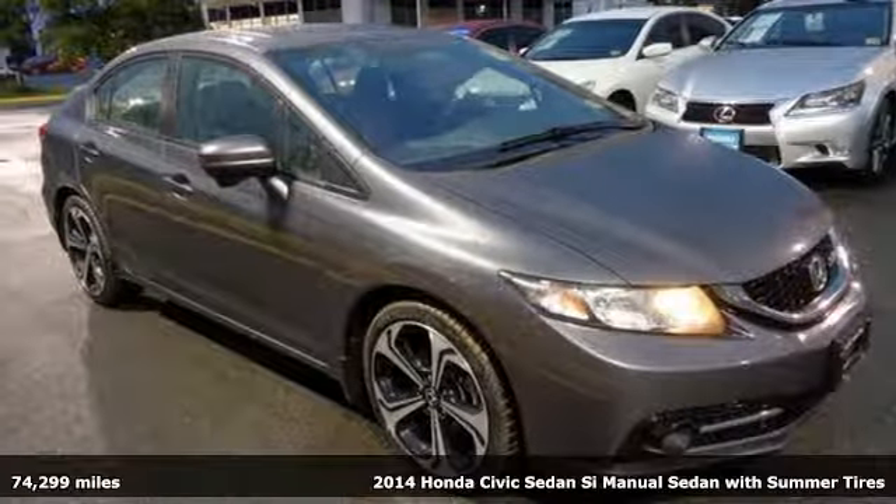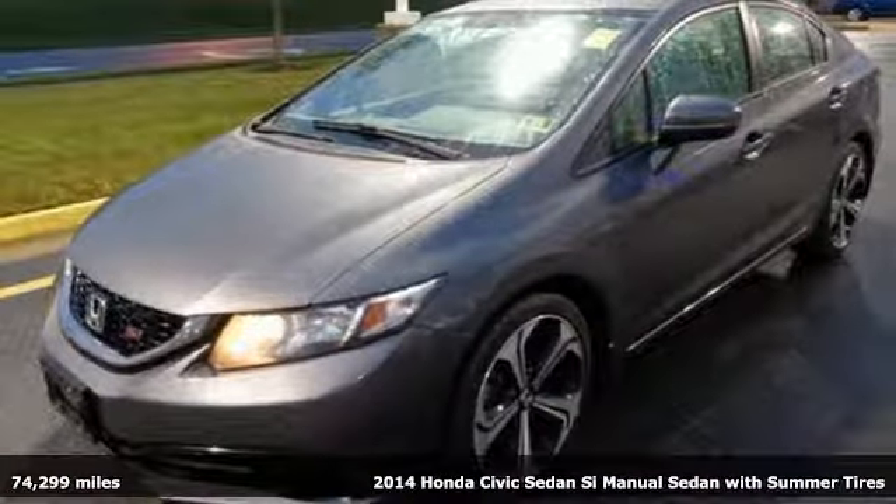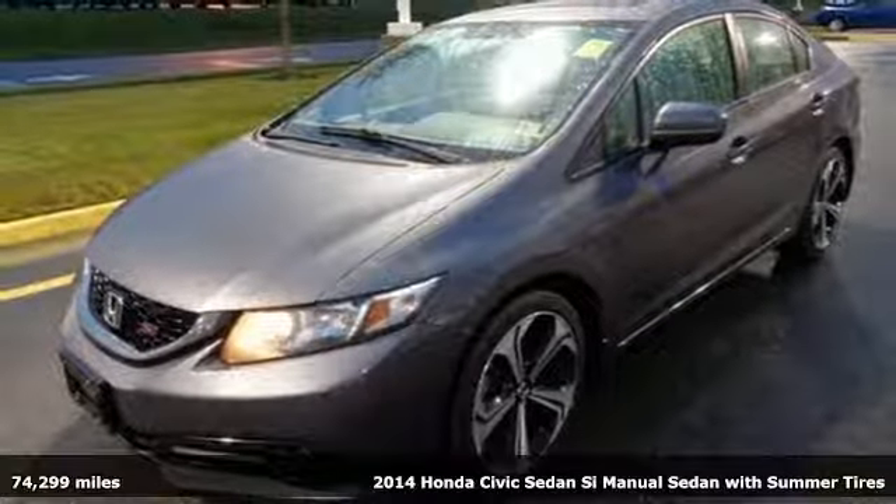Here's a 2014 Honda Civic Sedan. Honda has a world-renowned reputation for reliability.